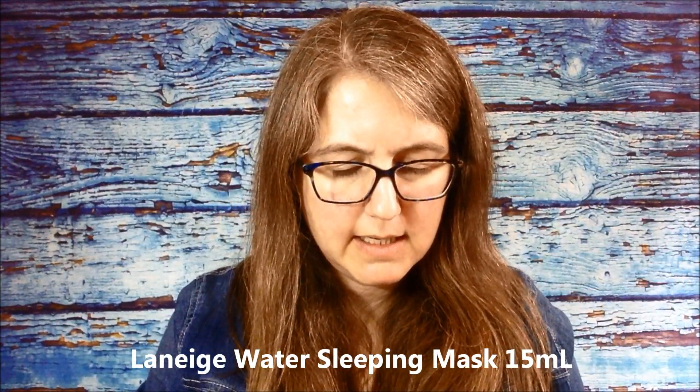There's a little jar here — this is the Laneige Water Sleeping Mask, 15ml. It doesn't have a strong smell. I can't quite read the small text, but it's sleeping care, so you would put this on at night as a hydrator. I'm so excited to try this one.